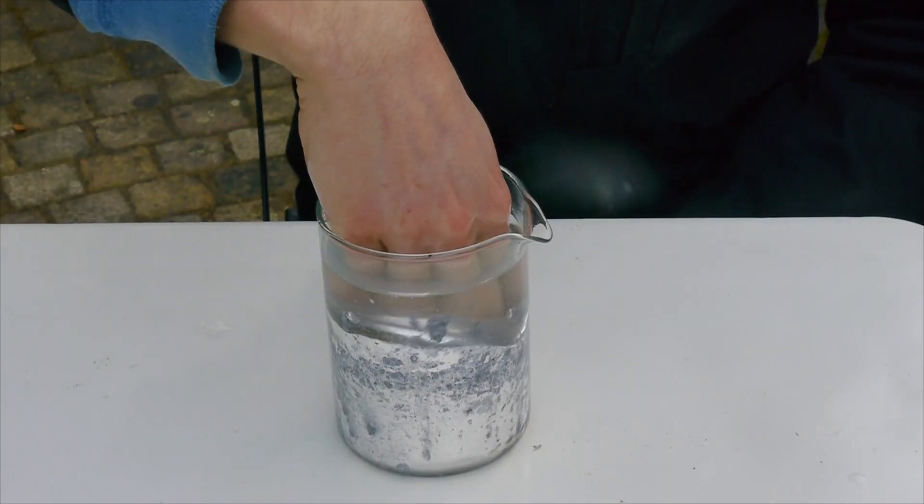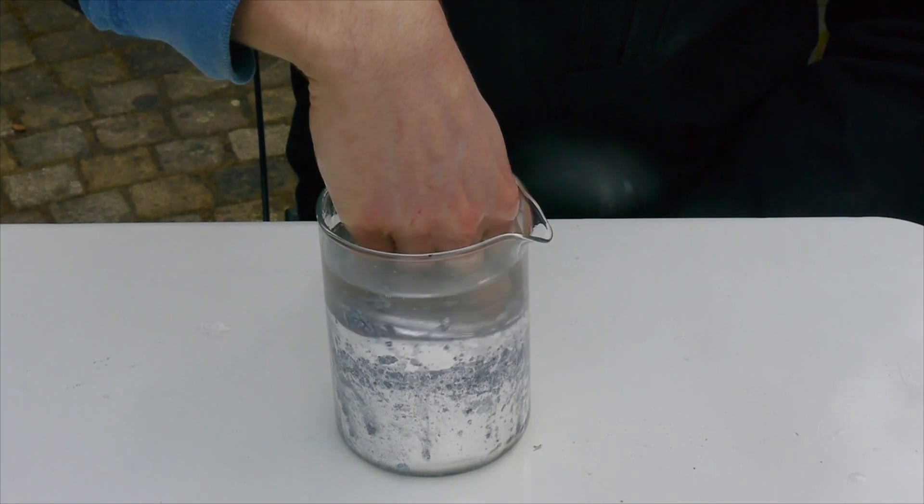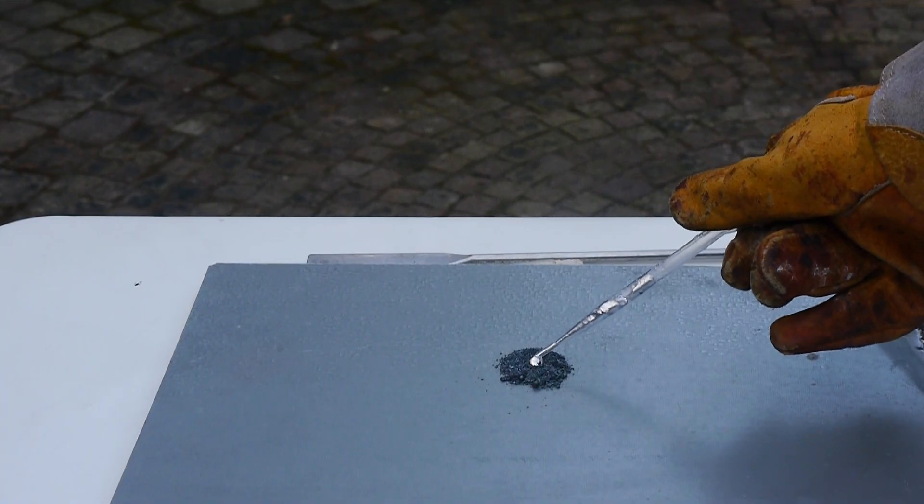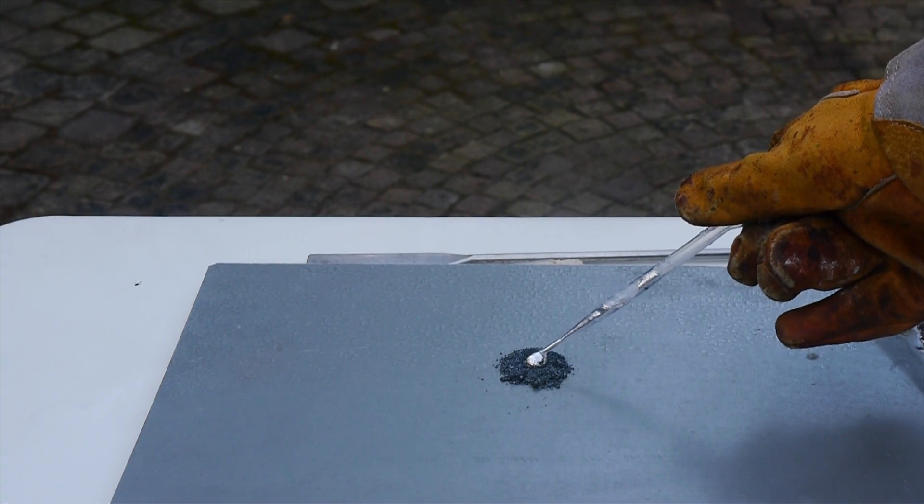I have shown you a similar reaction already, in my hand vs neck video, where I put some liquid neck onto some iodine crystals and mix them with a spatula. That produced quite a terrifying bang, and what we are trying to do in this video is a lot more extreme.